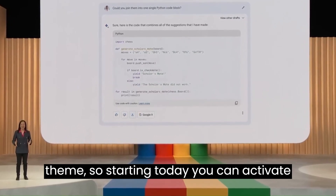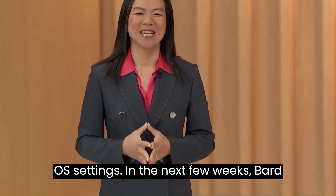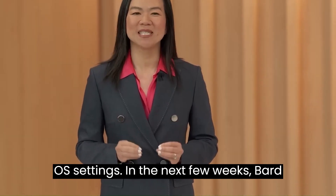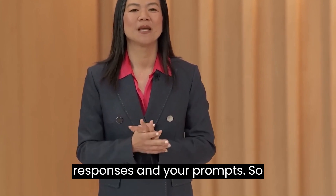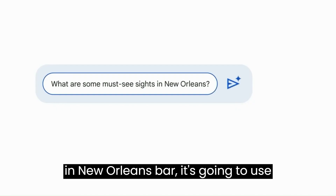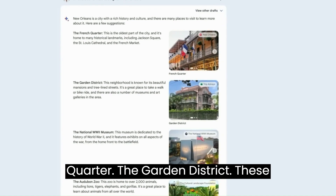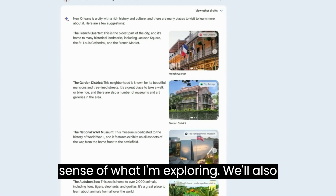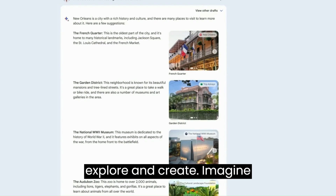We've also heard that you want dark theme, so starting today you can activate it right in BARD or let it follow your OS settings. In the next few weeks, BARD will become more visual, both in its responses and your prompts. So if you ask what are some must-see sites in New Orleans, BARD is going to use Google Search and the Knowledge Graph to find the most relevant images. The French Quarter, the Garden District — these images are really giving me a much better sense of what I'm exploring. We'll also make it easy for you to prompt BARD with images, giving you even more ways to explore and create.